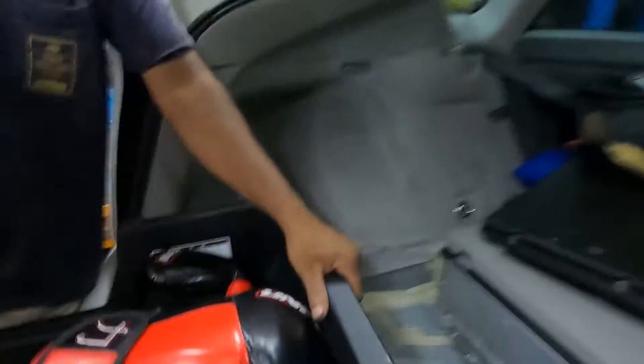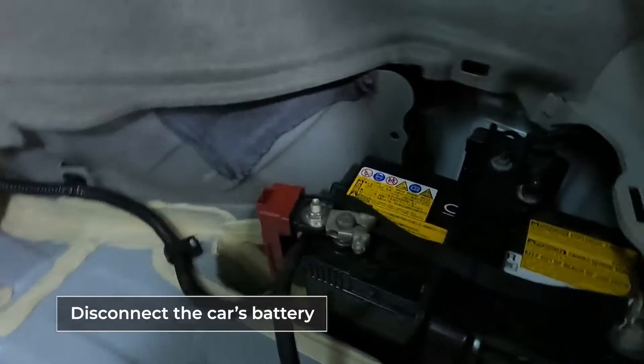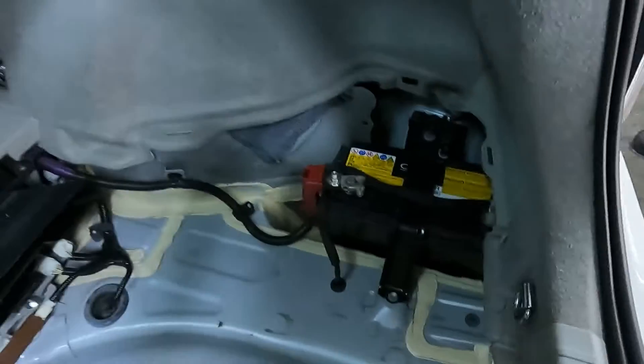This is the hybrid battery and here we're going to pull this out — this is the fuse for the hybrid system. Now there's one more battery we need to disconnect and that is over here. This is the battery for the car, so we're going to disconnect this and then we will be safe to work on our inverter.